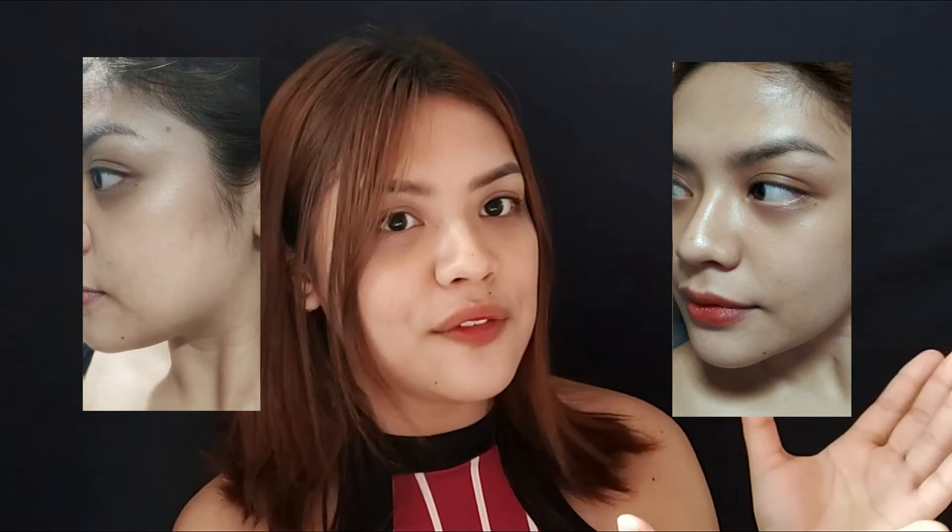This is my picture from before I used the products, and this is my picture after using them. You can see the big difference — my face was really dry and dull before, and then it became super bright and glowing after. You can clearly see the difference between before and after. I'll put the link in the description box below so you know where to buy these products. I also want to thank Revu Philippines, Wishtrend, and Wishtrend Philippines for sending me your products.